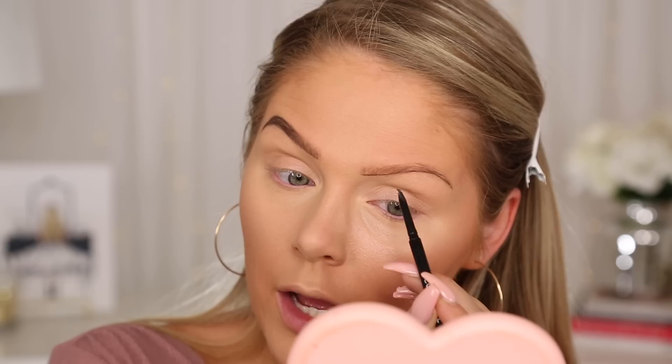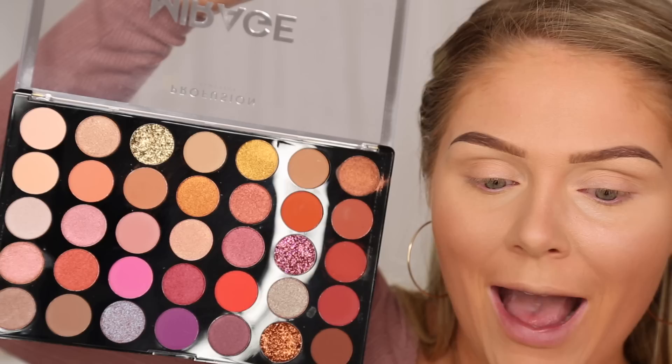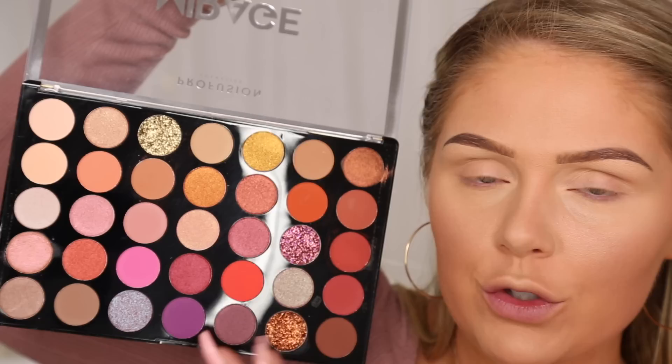Up next we're going to jump into eyeshadow palettes. It was hard to narrow this down but my favorite is the Profusion Mirage palette. It's so beautiful — I love Profusion's palettes. This palette is about $12 and you get 35 different shades. I get mine at Walmart but a lot of Targets are starting to carry them and they're also available online. What I love about this palette specifically is the great mix — there are mattes, shimmers, pressed glitters, neutral shades, and some fun colors too. For a starter kit, if you can only get one eyeshadow palette from the drugstore, I would recommend this because of the variety of looks you can do for only $12.